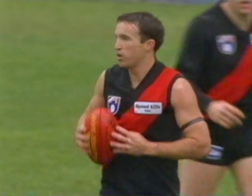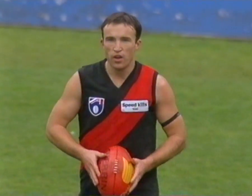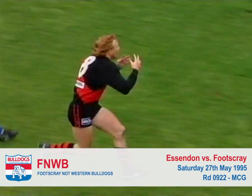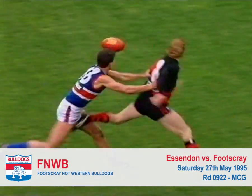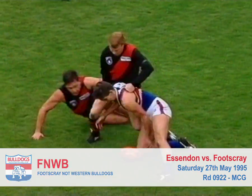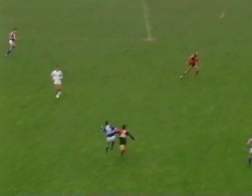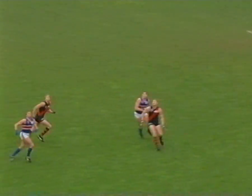Free kick to Sean Denham on half-back. Very slight touch, but he was grabbed by the jumper. Now he brings it low and wide. Buick's dropped the chest mark, but it is a slippery ball. Cameron taps it out cleverly to West. Here's the speedster, Rowan Smith, hooking it back on the left foot. A good kick on the left.